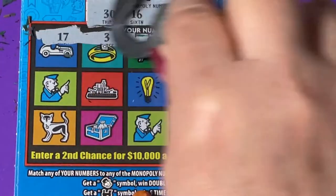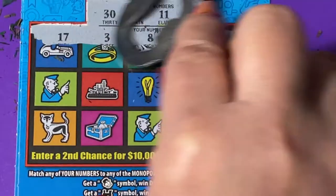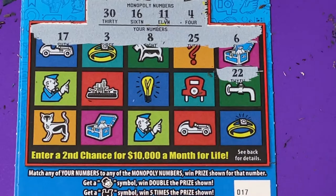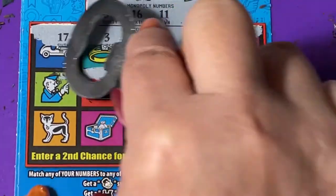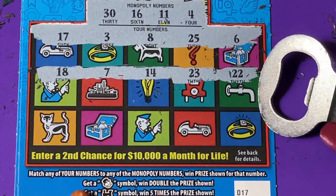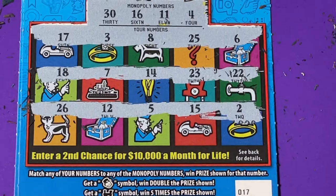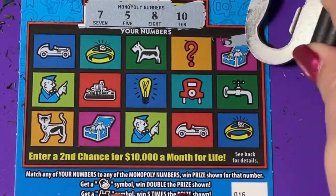On ticket 17, we're looking for a 30, a 16, 11, or 4. We got a 6, a 25, an 8, a 3, and a 17. Make sure you watch part 2 of my Georgia tickets. We got 22, 23, 14, 7, and 18, then a 2, a 15, a 5, a 12, and a 26 — nothing on ticket 17. Moving on to ticket number 16.